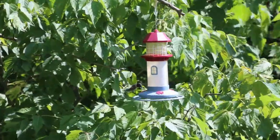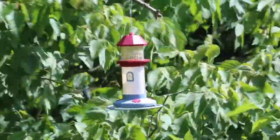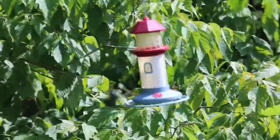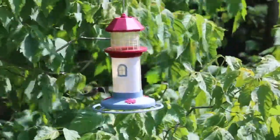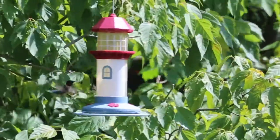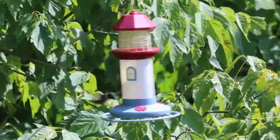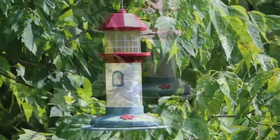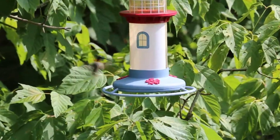Ruby-throats fly straight and fast, but can stop instantly, hover, and adjust their position up, down, backwards, and even upside down with exquisite control. They often visit hummingbird feeders and tube-shaped flowers and defend these food sources against others. You may also see them plucking tiny insects from the air or from spider webs.